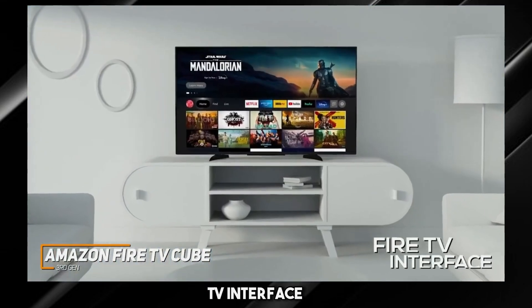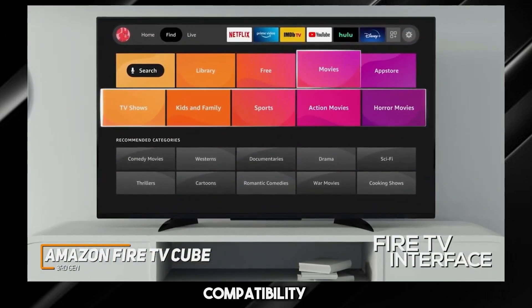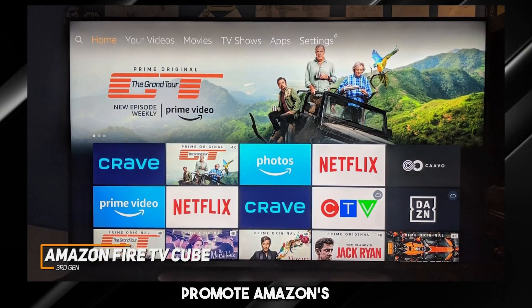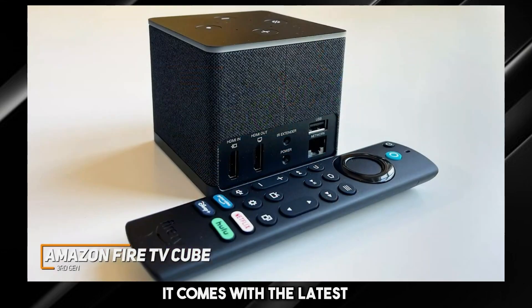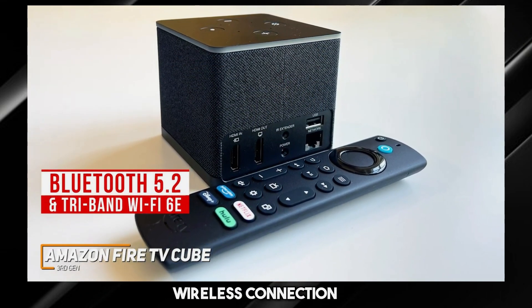It uses Amazon's Fire TV interface which provides useful content recommendations, in-depth streaming service support, advanced Alexa compatibility, a live section for programs like news or sports, and more, though it tends to heavily promote Amazon's own content over other services. In addition, it comes with the latest Bluetooth 5.2 and tri-band Wi-Fi 6E support to generate a more dependable wireless connection.